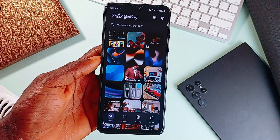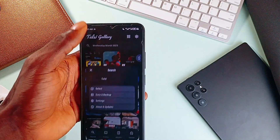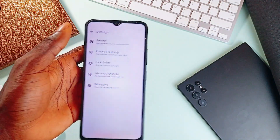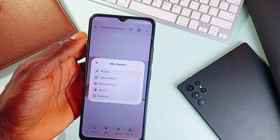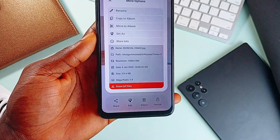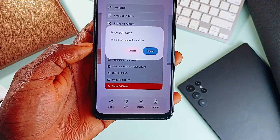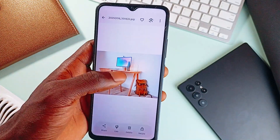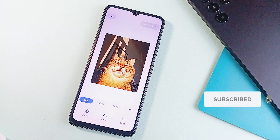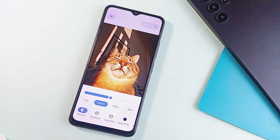You can browse your photos in a clean grid view or switch to a date-grouped layout if you like things organized by timeline. And if you're someone who likes details, you get full metadata — everything from file info to location and date. And show me a gallery application that gives you the option to erase EXIF data from files — this one does, and that is awesome. You can rename, move files between folders, and also move files to a secure folder with encryption. You get full offline image editing with filters, adjustment tools, drawing, adding text, blurring images, and a bunch more.